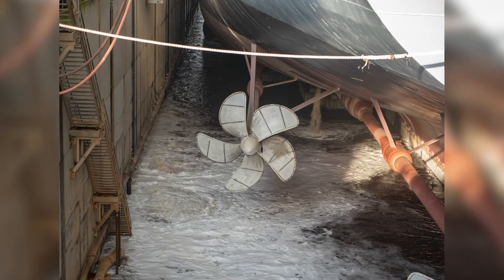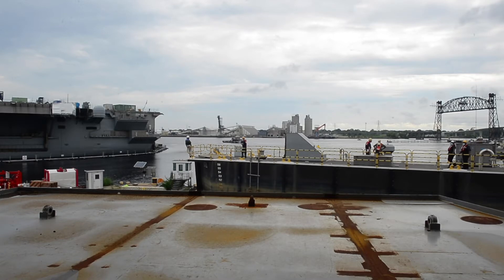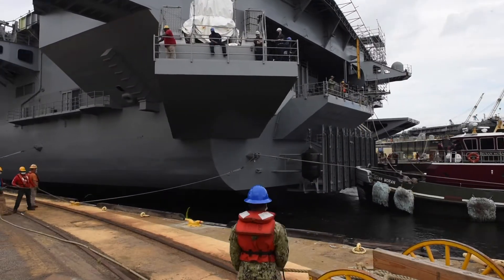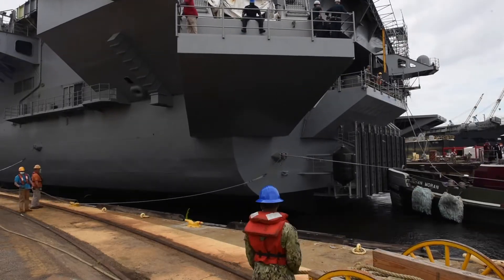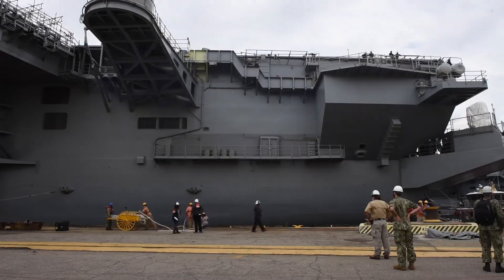Today is an exciting day, especially for the navigation department. We're getting ready to bring the ship back to sea. By Navy regulations, when the ship is in the dry dock, it's under the responsibility of the docking officer and the commander of the shipyard. Once the ship is pulled out and it crosses the sill, the captain is again ultimately responsible for the safe navigation of the ship.